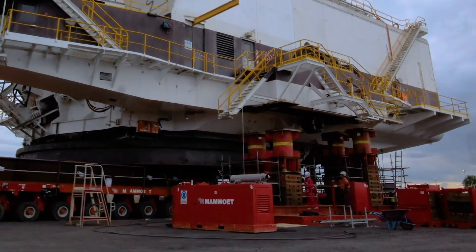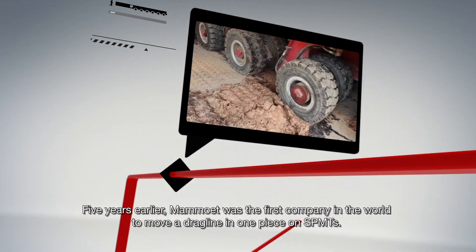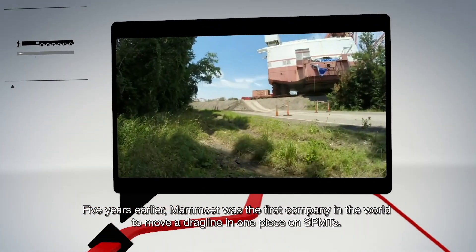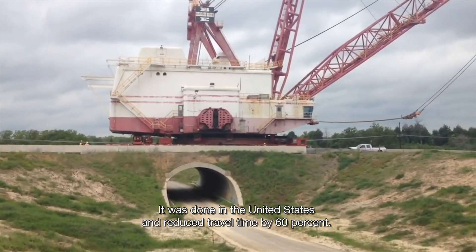So they turned to Mammut. Five years earlier, Mammut was the first company in the world to move a dragline in one piece on SPMTs. It was done in the United States and reduced travel time by 60%.